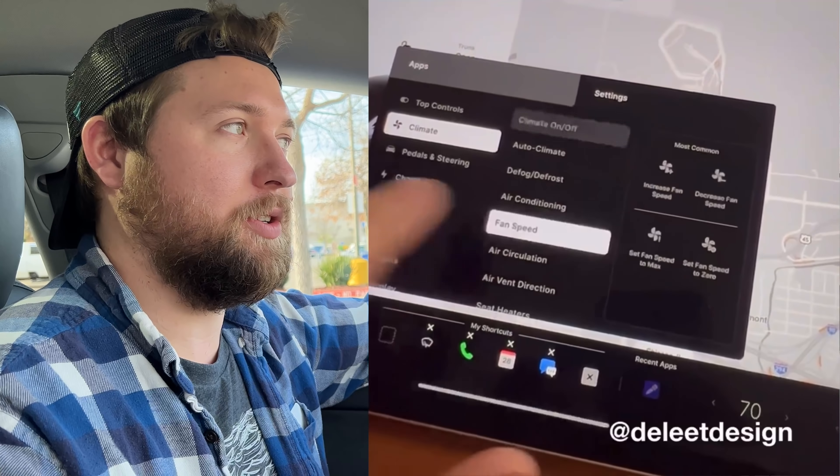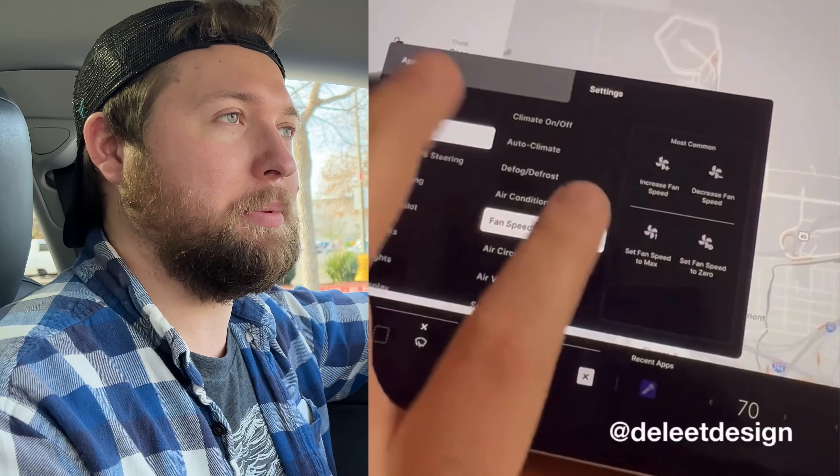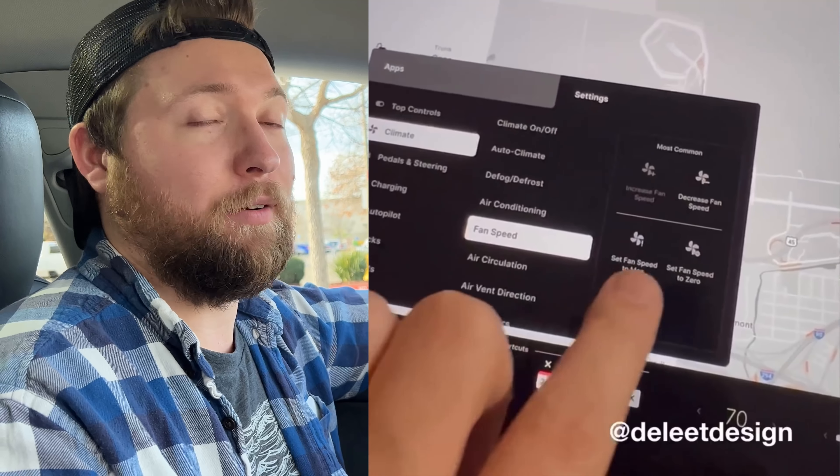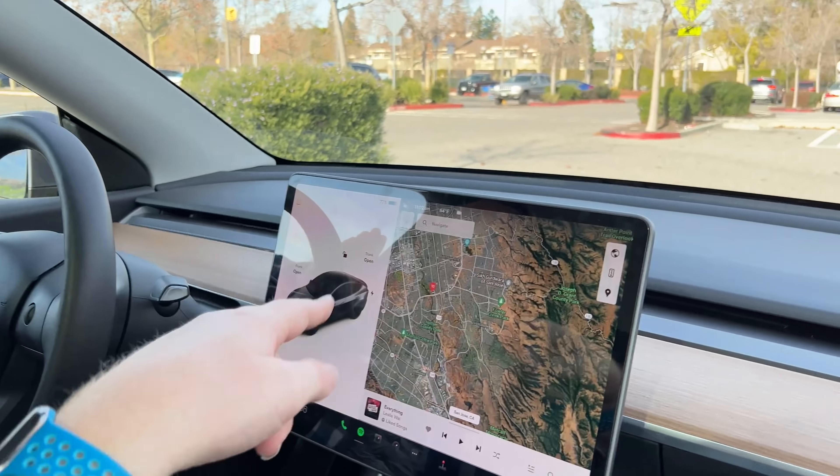I really hope Tesla takes a lot of these criticisms and improves the UI further to where it's a lot safer for drivers to use. You don't want to be going through all the settings and taps when you're driving. I don't want to be tapping everything because the car yells at me on FSD. I want to be able to get to something within one or two taps — it's turned into five or six.